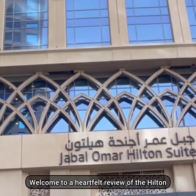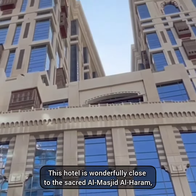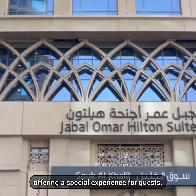Welcome to a heartfelt review of the Hilton Suites in the Blessed City of Makkah. This hotel is wonderfully close to the sacred Al-Masjid-ul-Haram, offering a special experience for guests.